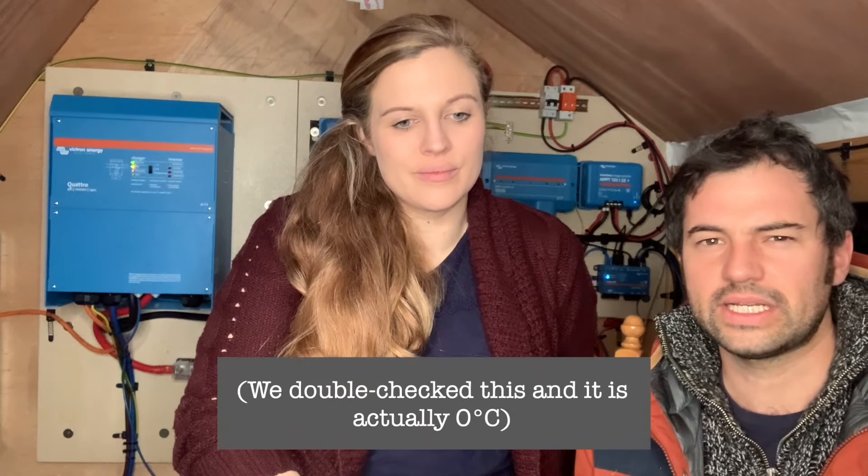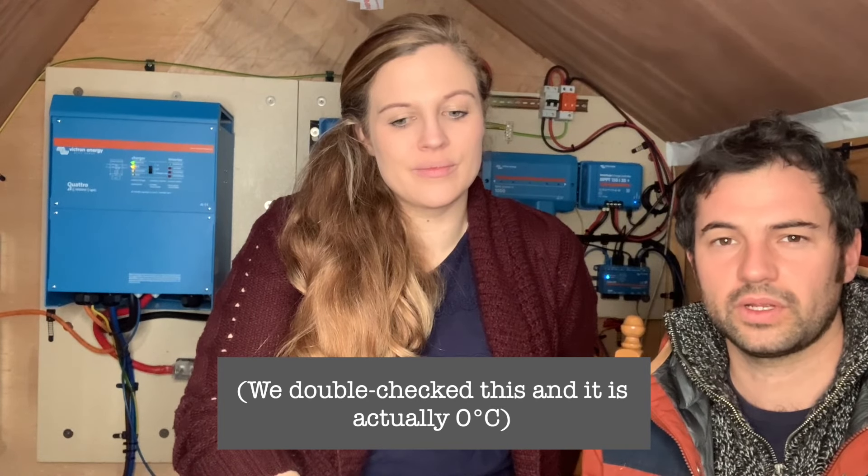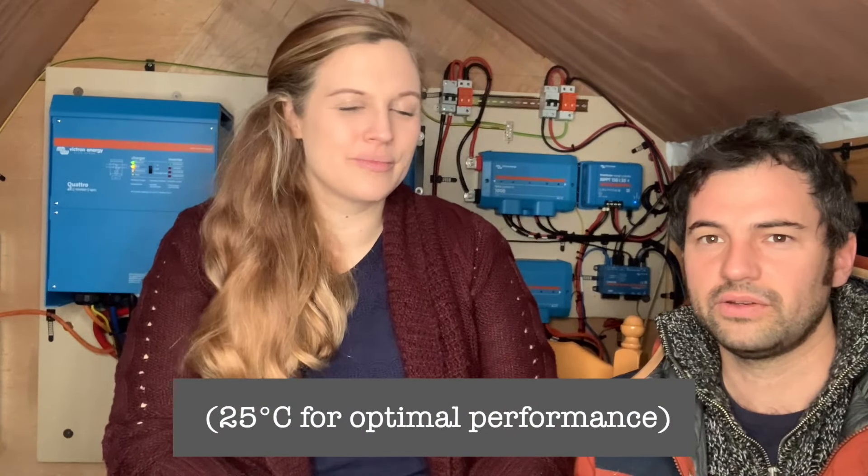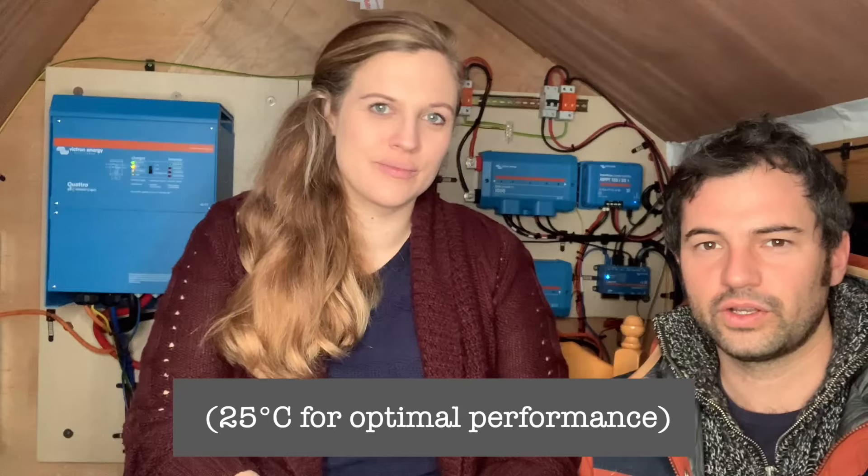We're using Pylontech batteries and in the manual it says that 25 degrees is what they like. The colder temperatures are fine but they don't like charging if it gets below - I think it's five degrees - they just stop charging if it goes below five degrees to protect themselves. But even still, the warranty does say something about keeping them tested at a certain amount, so you really need to try and keep them at that temperature. I'll have to check the manual again.